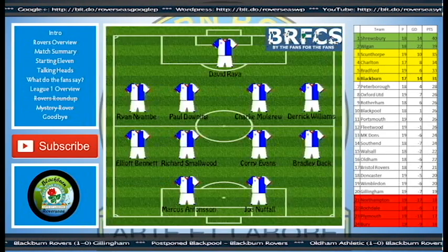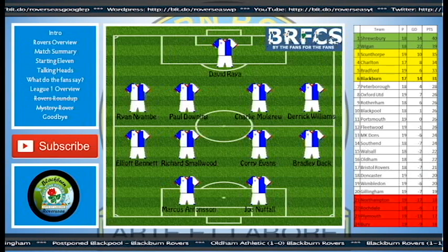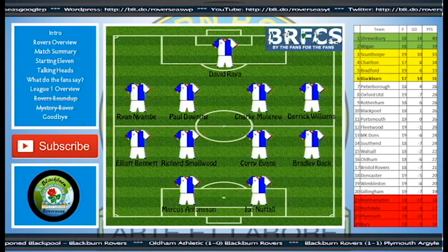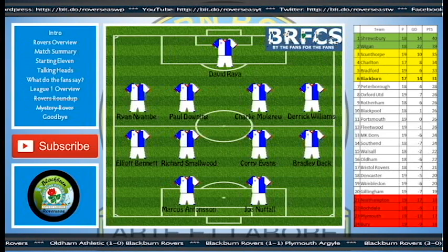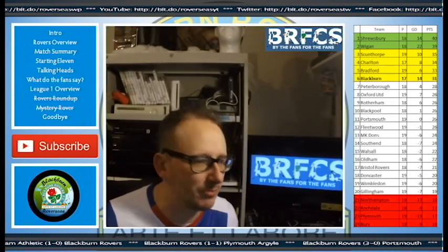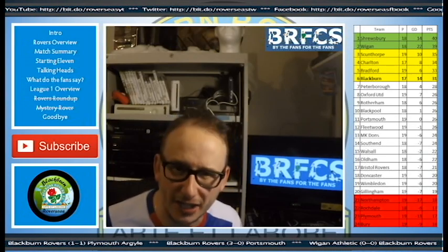As for the Rovers starting lineup, I got this one completely wrong. David Ryder in goal, Naimbi, Downing, Mulgrew, Derek Williams, Elliot Bennett, Richard Smallwood, Corey Evans back in the lineup, Bradley Dack, Marcus Antwinson and Joe Nuttall up front, and they repaid Tony Mowbray by scoring a goal apiece. Obviously Charlie Mulgrew taking a lot of the credit for his two goals. There was a little beefy encounter between Antwinson and Mulgrew about who was going to take the penalty, but obviously the skipper has top priority and he knows how to put the ball in the back of the net from a dead ball.